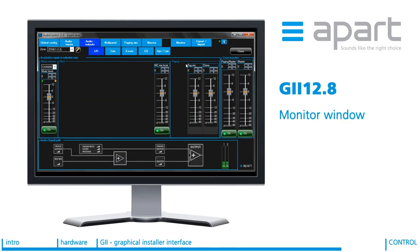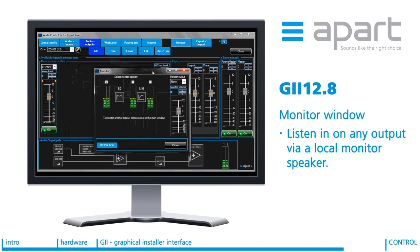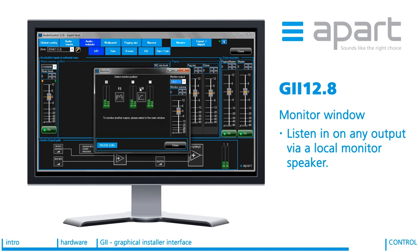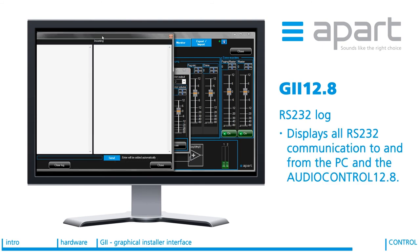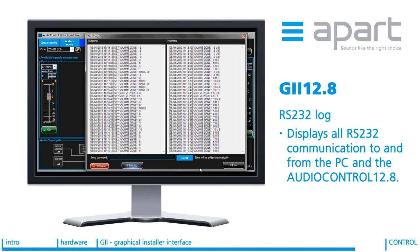A useful function in a multi-zone system is to be able to listen in on any output via a local monitor speaker. This is possible by opening the monitor window. You can then select which audio output will feed your monitor speaker and select the source by choosing any input or output audio signal in the main window. It is also possible to select a signal to be pre or post the EQ and dynamics. An incredibly useful function is the RS232 log, available in the monitor window. When open, this displays all of the RS232 communications to and from your PC and the AudioControl unit. Any data can also be copied to the clipboard and pasted into the programming software of your selected touch panel control software — simple and no more trawling through manuals.